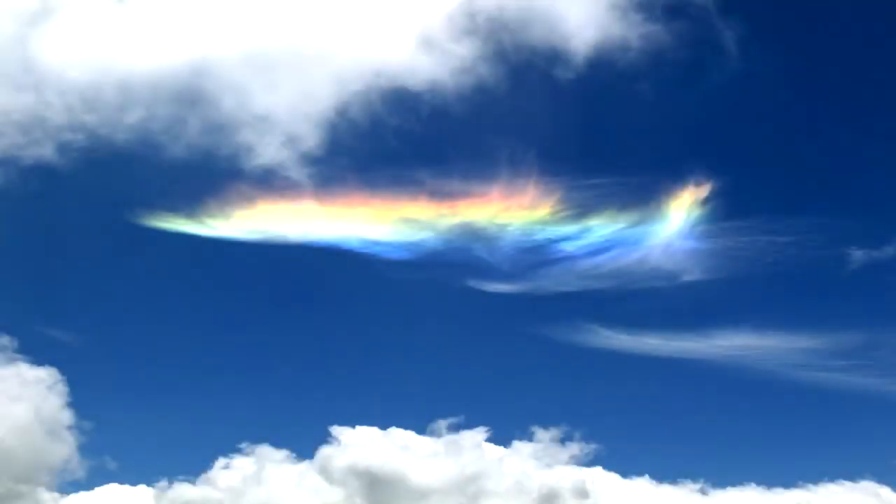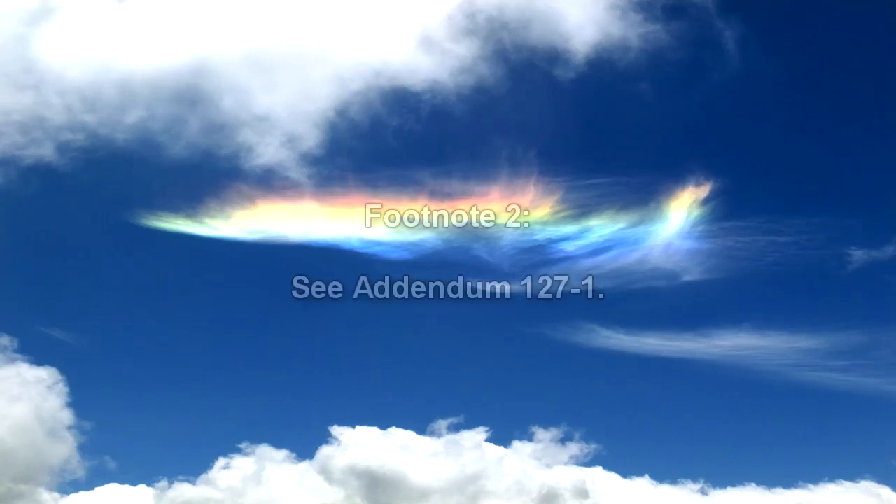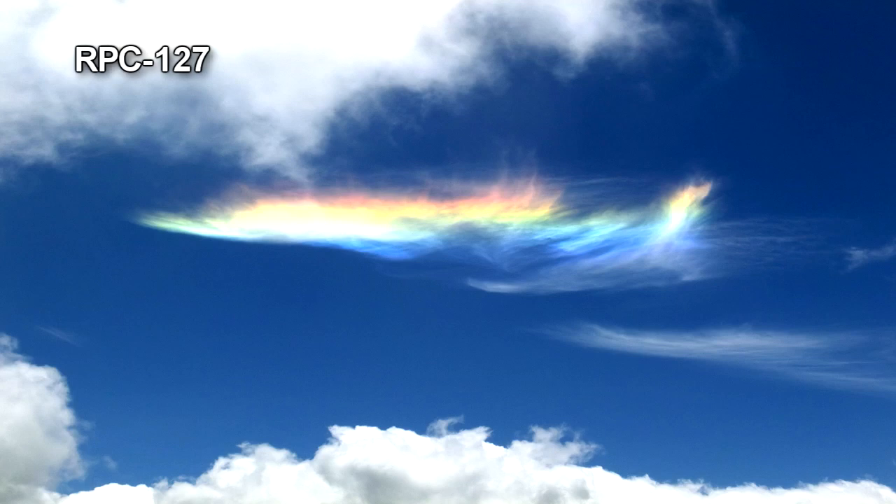RPC-127 appears to be a sapient iridescent cloud. Although RPC-127 is able to change its shape and has appeared as all forms of cloud coverage, it most commonly appears as a stratus or stratocumulus cloud. RPC-127 is also capable of manipulating itself into more complex forms not found in natural clouds, such as tendrils, geometric shapes, and numbers and letters. Regardless of its form, it possesses a distinct pastel rainbow color which shimmers and moves in the light.